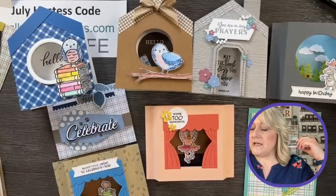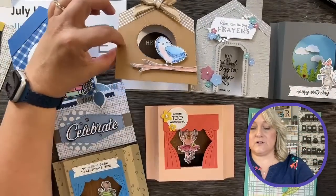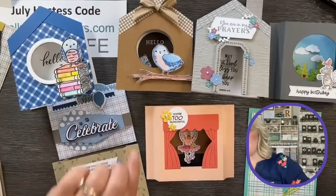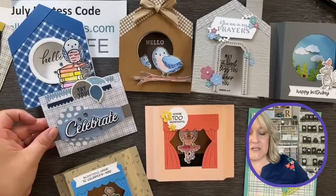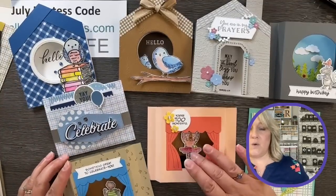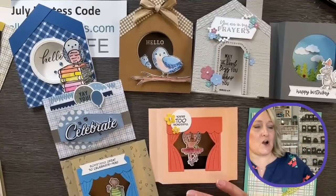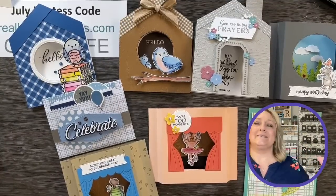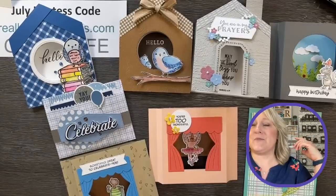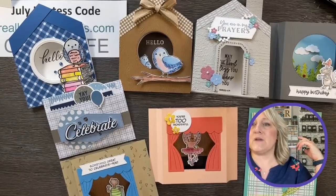You'll have the diorama card, the center squash fold little house card, and the dimensions for the gift card holder made out of a treat bag. Let me look at the comments. You guys are awesome — thank you so much for being with me as we played with these ideas.